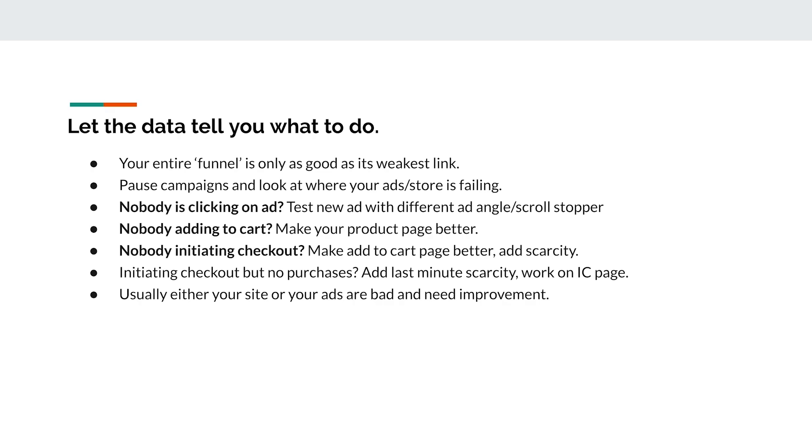If nobody is initiating checkout, make your add-to-cart page better. On Shopify, add to cart and initiate checkout are different stages. Add some scarcity — that's a good way to improve it. And if people are initiating checkout but not purchasing — they're so close — add last-minute scarcity on your checkout page. Give them an offer they can't refuse. Just let the data tell you what to do. Usually either your site or your ads are bad and need improvement.